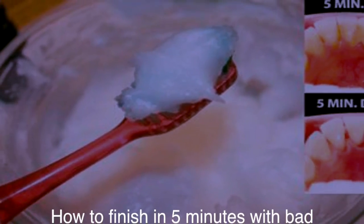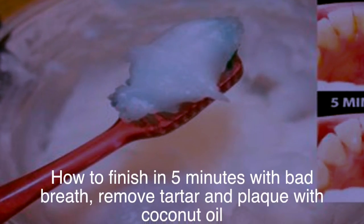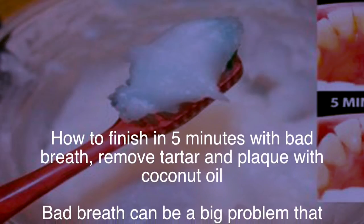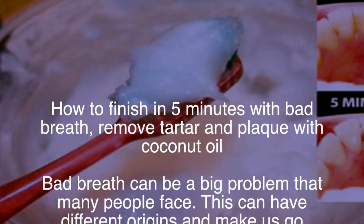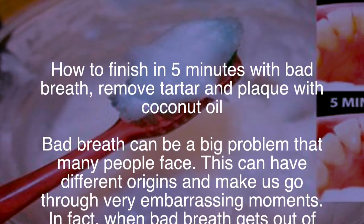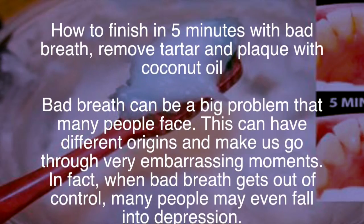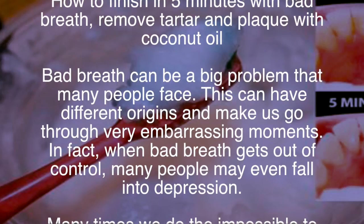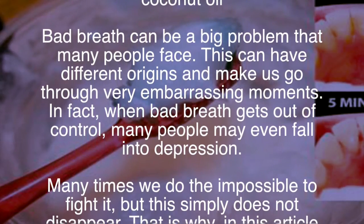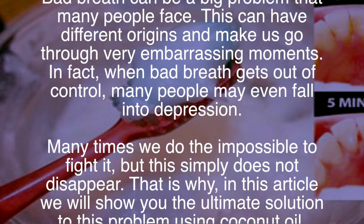How to finish in five minutes with bad breath: remove tartar and plaque with coconut oil. Bad breath can be a big problem that many people face. It can have different origins and make us go through very embarrassing moments. In fact, when bad breath gets out of control, many people may even fall into depression. Many times we do the impossible to fight it, but it simply does not disappear.